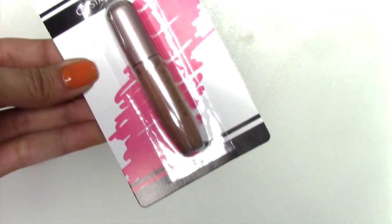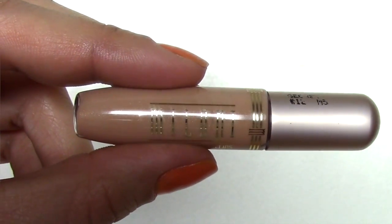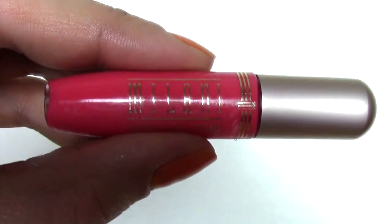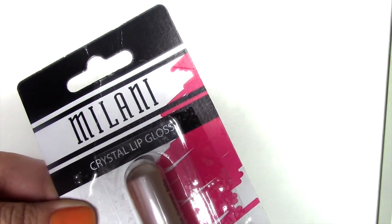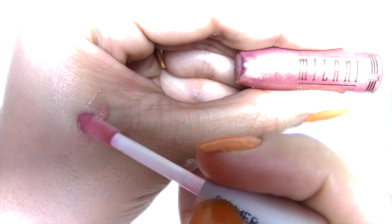Now on to the lip glosses — they're all by Milani. I got this one in Secret, which is a nude color. I like that because I can throw it in my purse and no matter what's going on with my makeup it'll always go with what I'm wearing. I picked up this one in Fruit Punch — it's a little pink and might be a little too bright, but for a dollar, Milani, why not? The last one I picked up has a shimmery sparkle to it and it's called Summer Baby. It doesn't really remind me of summer — I actually think it's more of a fall color, but that's just me.